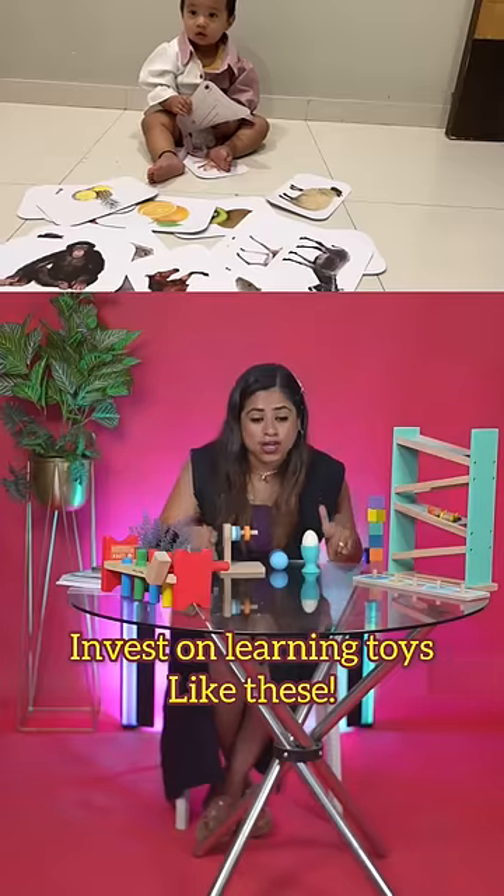Instead of investing in fancy toys, I would recommend investing in toys that help your baby develop. These are the ones that I've discussed in this video.